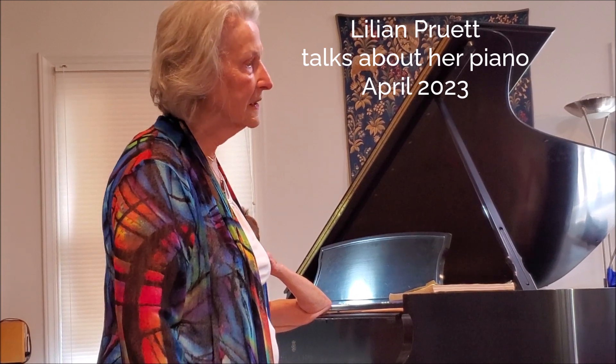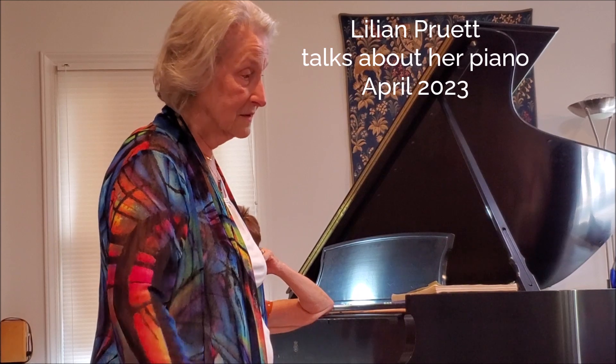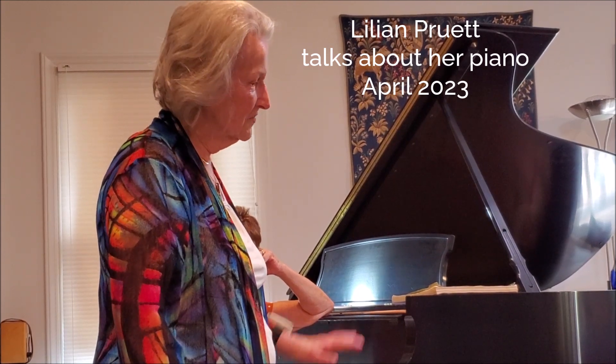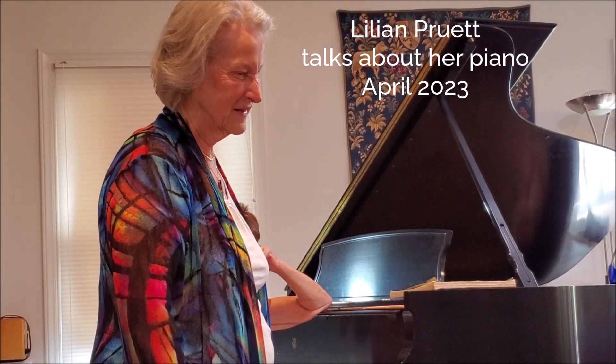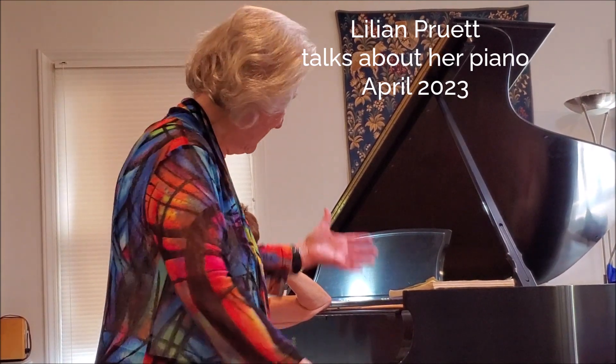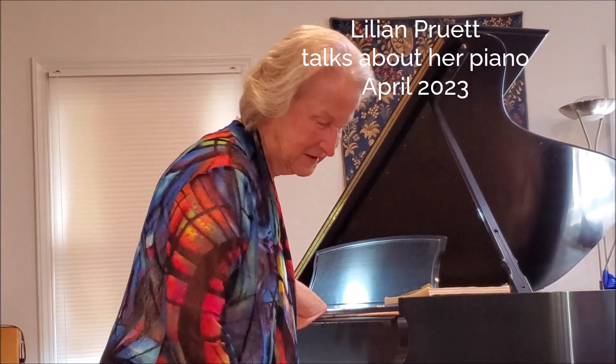But I retired in 1998, and I said to Jim, you know, I love that instrument, but I'd really like a nice, good Steinway. And so that was the result of it.